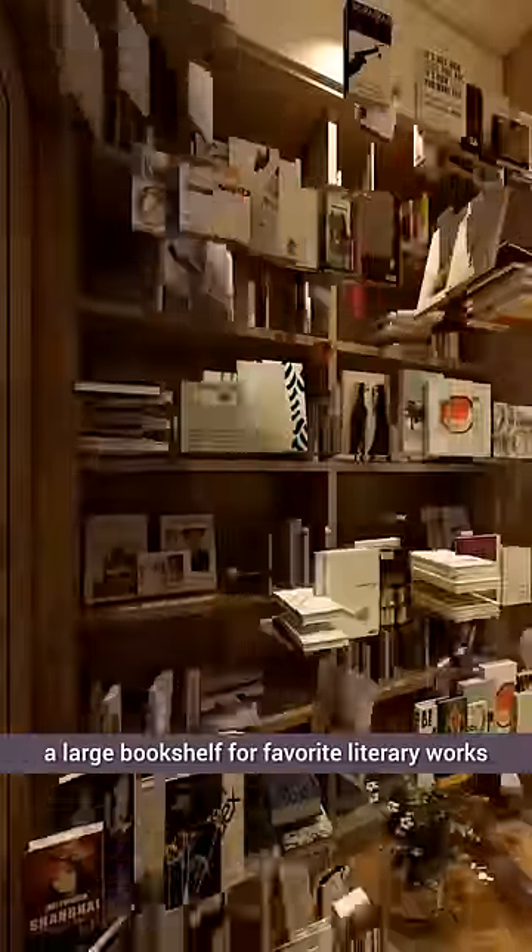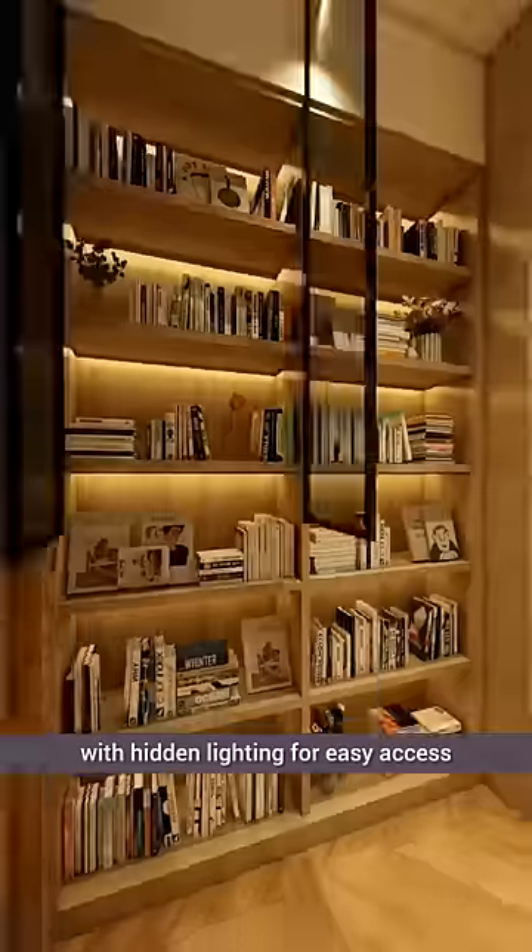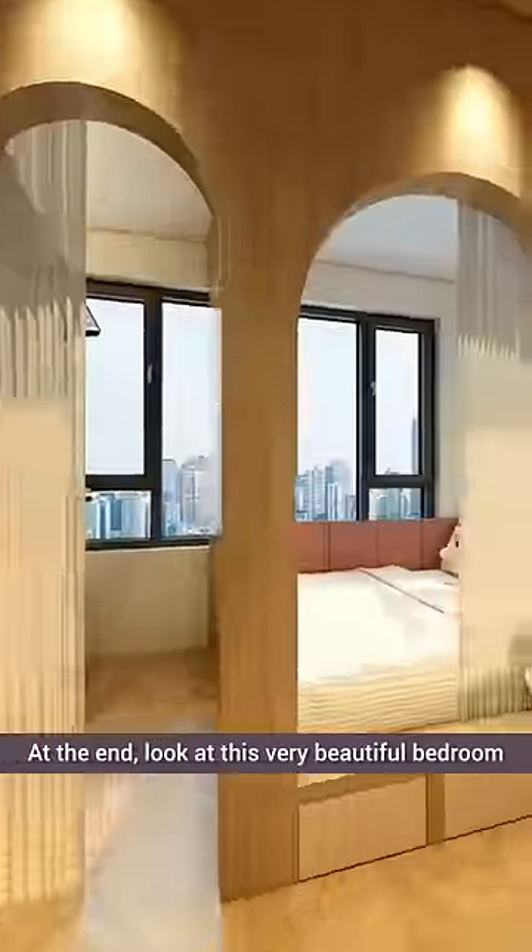Along the wall, a large bookshelf for favorite literary works, with hidden lighting for easy access. At the end, look at this very beautiful bedroom.